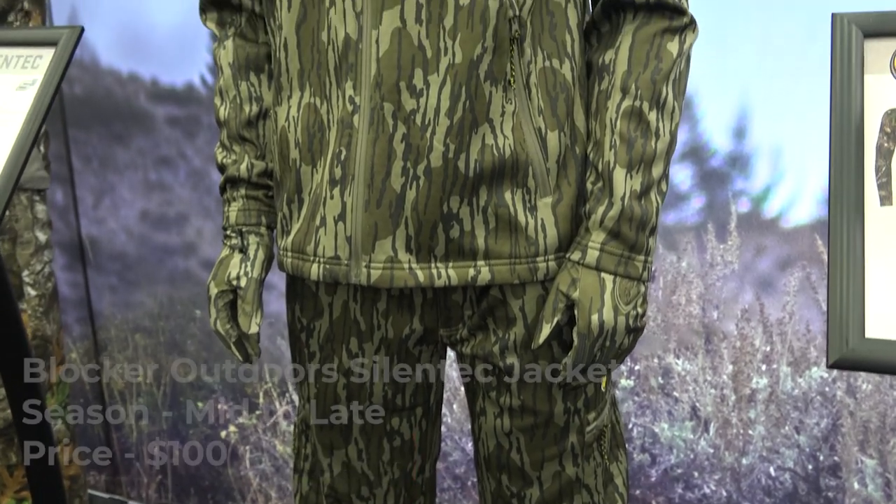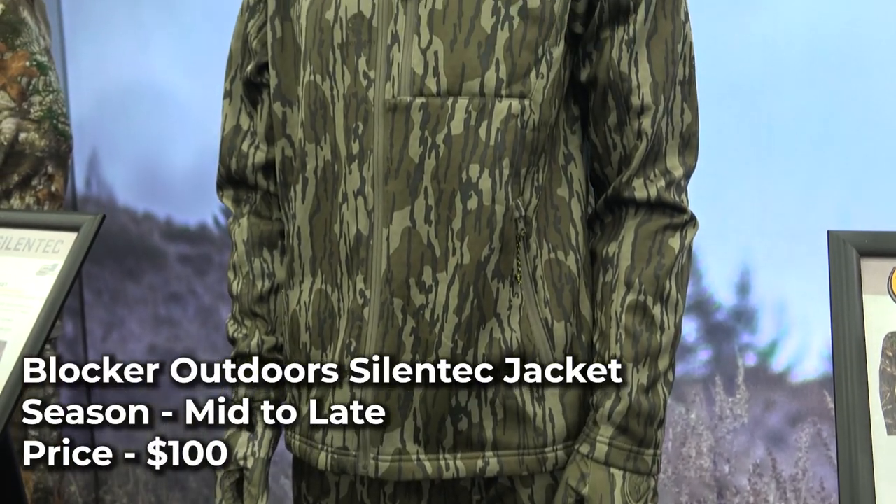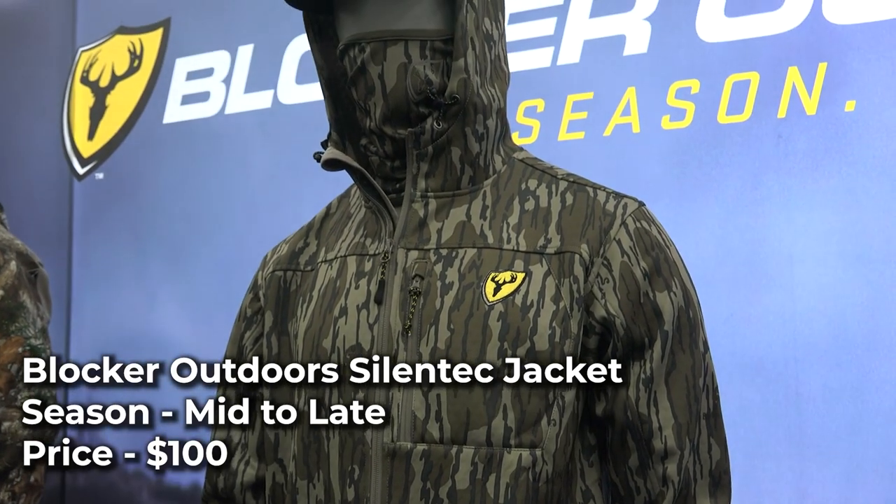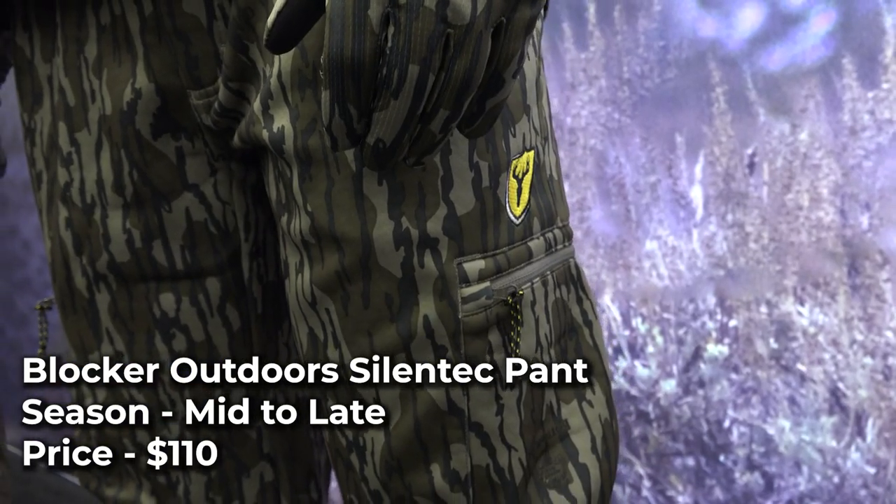The Blocker Outdoors Silentech jacket and pants were both created with S3 Silver Microbial Technology for odor prevention and are made with a quiet micro-fleece material. The jacket has one chest and two waist pockets, an adjustable hood, and a fleece liner for added warmth.